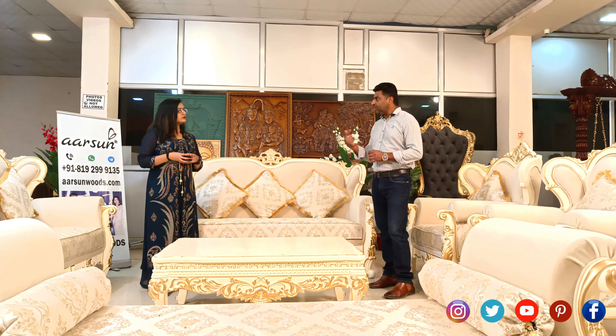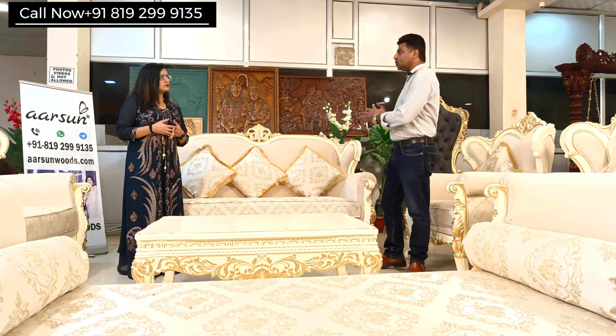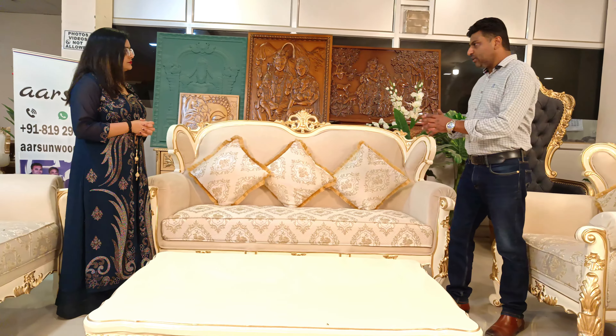After that we do the painting and polishing process. Painting and polishing are different things; the color is chosen by the client and we do it accordingly. Now let's talk about the fabric.